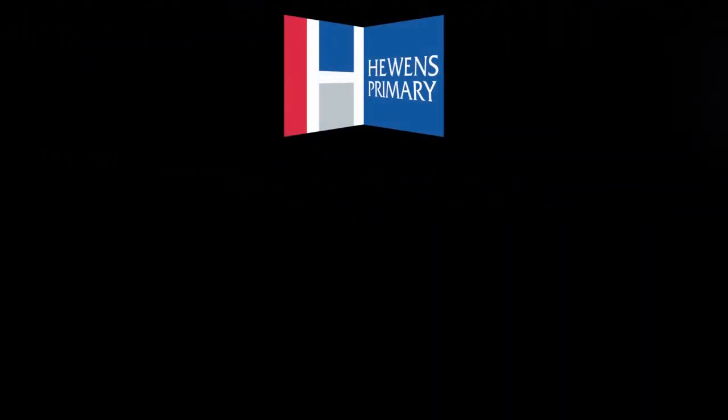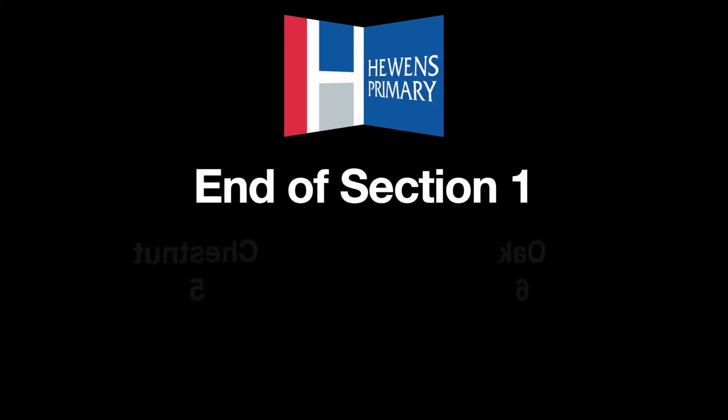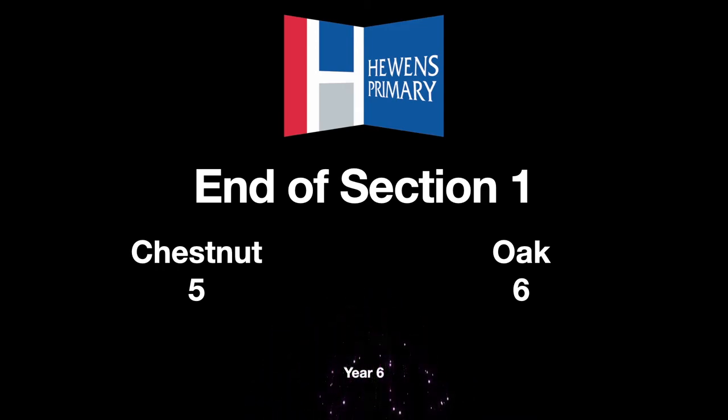Section 2 is a nail-biting buzzer section where questions are thrown out and the first team to press the buzzer gets the chance to answer. If correct, you gain 2 points. If incorrect, you lose 2 points.